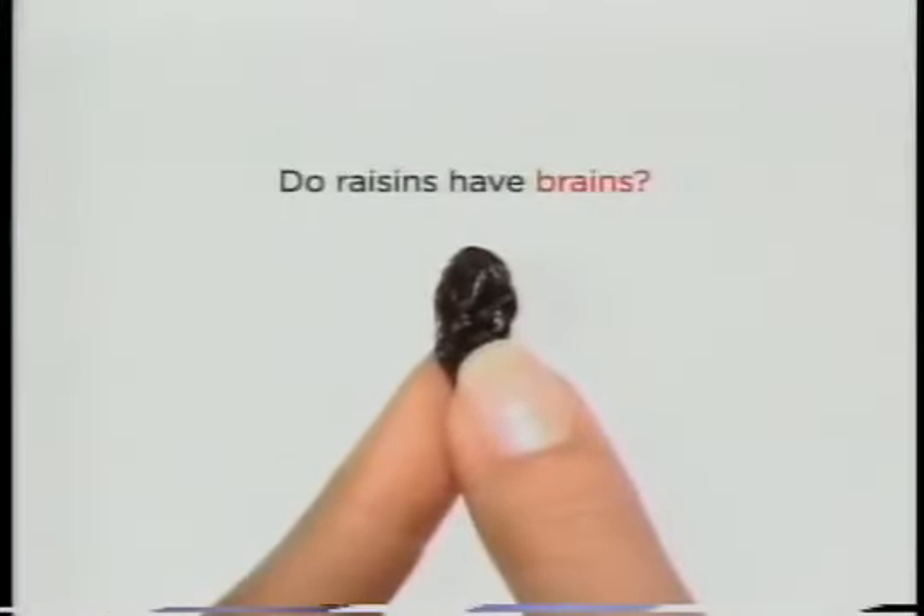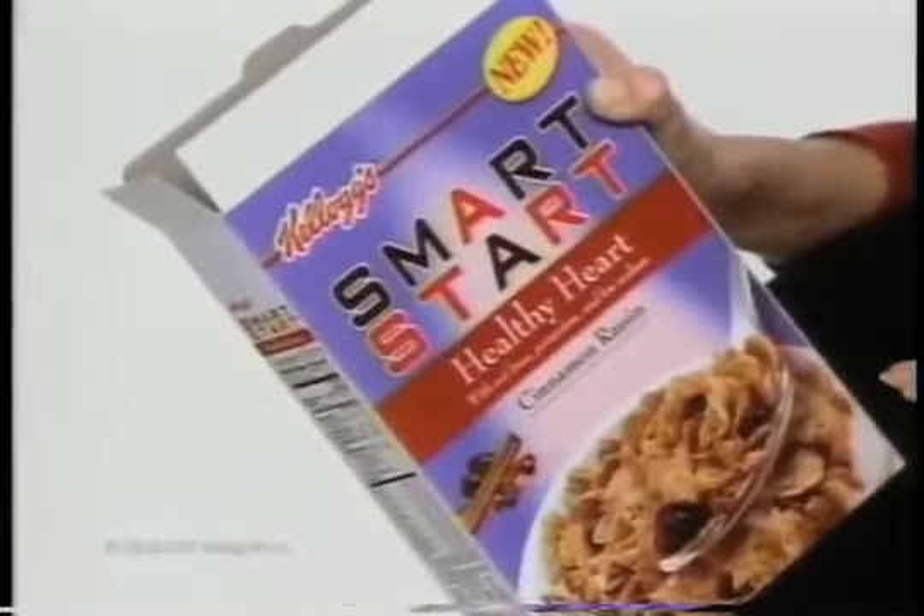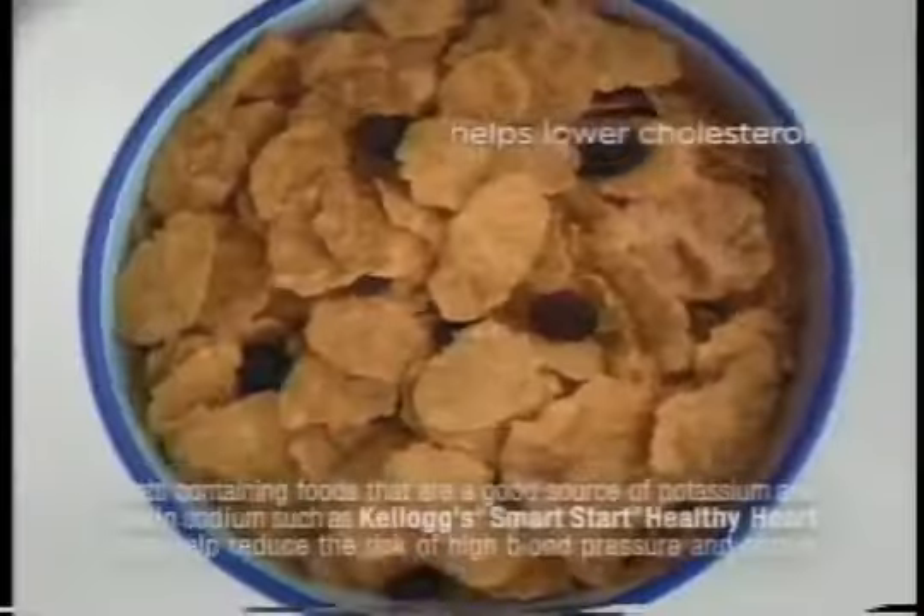Do raisins have brains? They're kind of wrinkly, and wrinkles are a sign of wisdom, right? Plus, they're in this new Smart Start cereal, which is called Smart for a Reason.